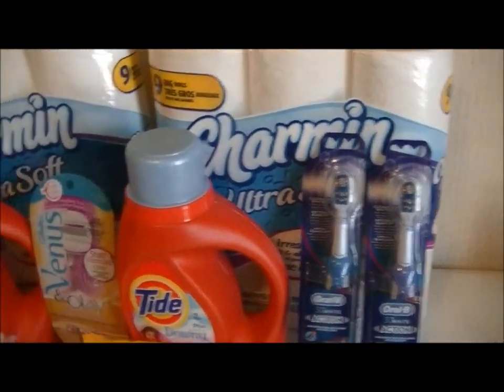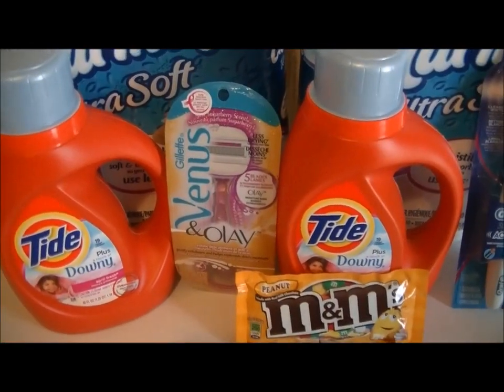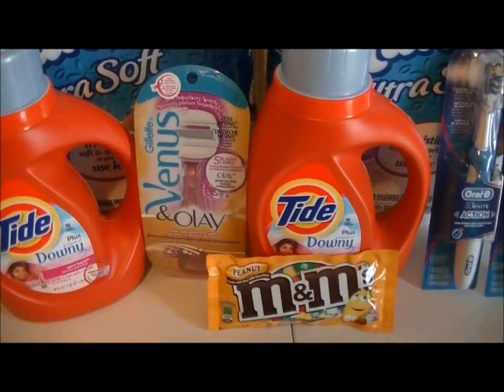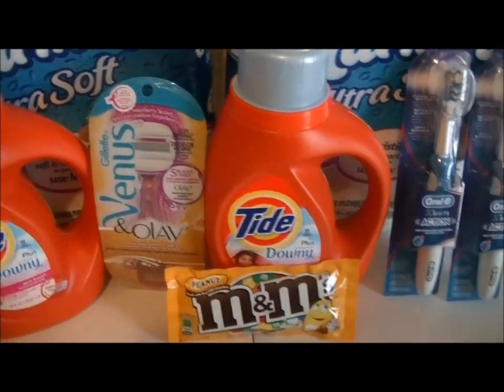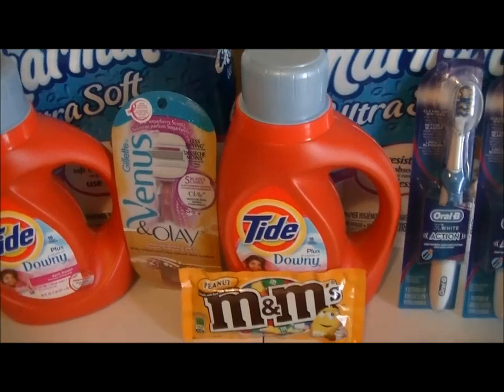The Gillette Venus razor, one count, was $9.99 with a limit of one. You get a $2 Extra Care Buck when you buy one, and there's a $4 off one coupon in today's Procter and Gamble $3.30 insert. So the final is $5.99 out of pocket, then get $2 Extra Care Bucks back, making it effectively $3.99.